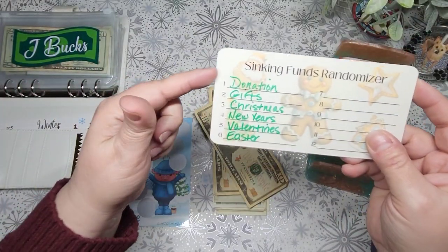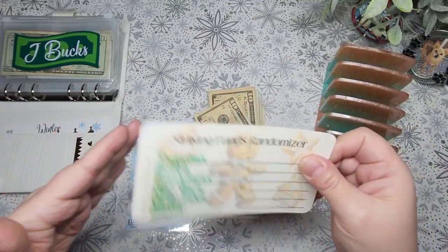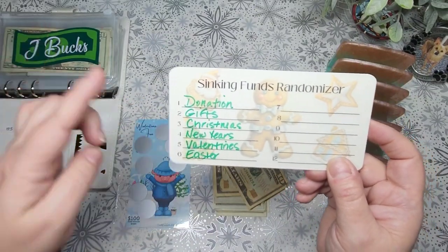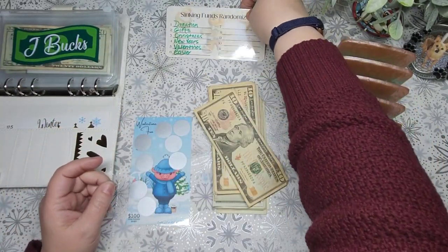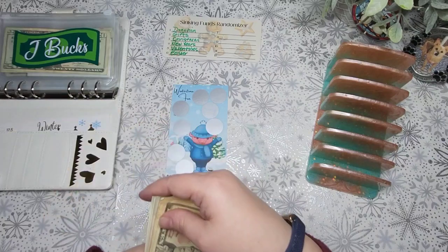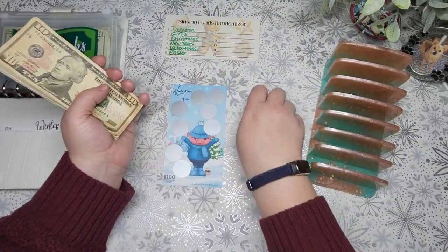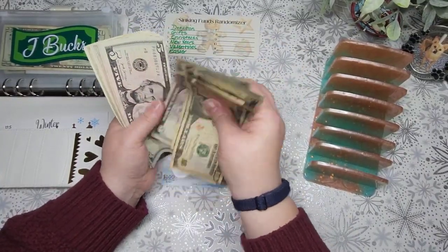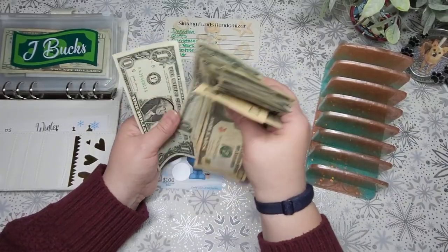I decided to just do six envelopes. As we get into more of 2024, I may do 12 envelopes and use a 12-sided dice. On here I have donation, gifts, Christmas, New Year's, Valentine's, and Easter — that's typically what I've been doing for the randomizer. I've got my dice here, so the dice will decide what envelope it goes into, and the scratch-off will decide how much. We have $10, $20, $30, $45, $55, $65, $75, $85, $90, and then $91 through $100.